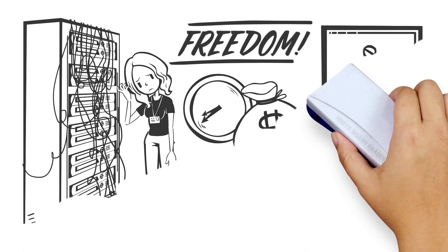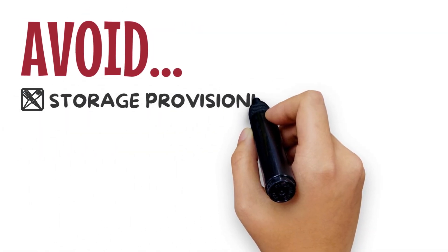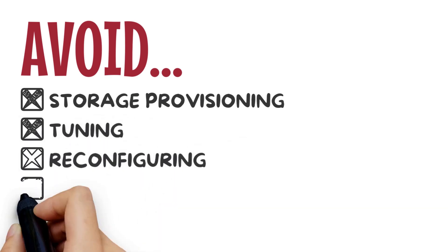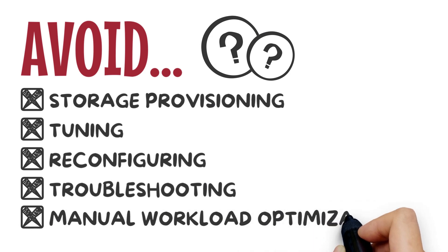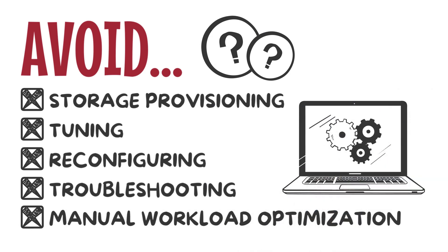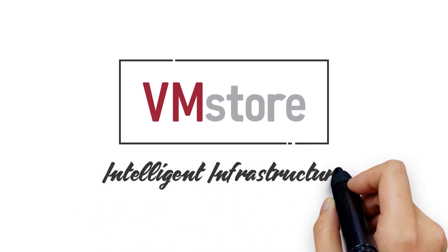What if enterprises could remove these constraints and avoid time-consuming storage provisioning, tuning, reconfiguring, and troubleshooting? What if they could eliminate manual workload optimization and spend more time on innovation that drives their organization? Tentree VMStore is intelligent infrastructure,